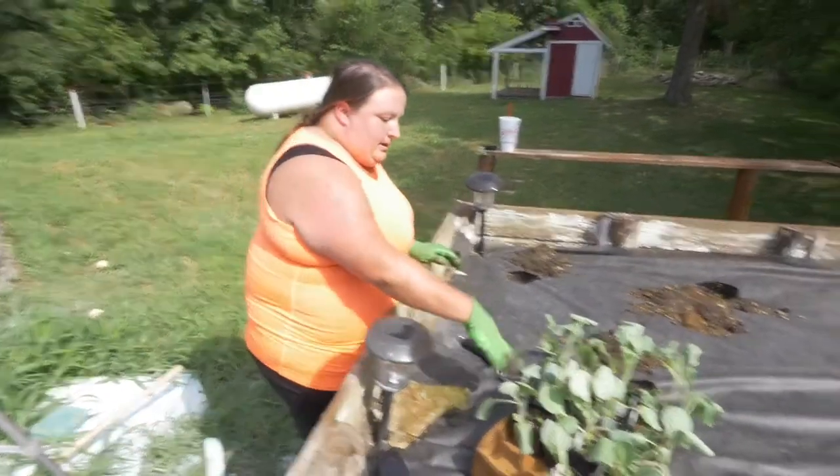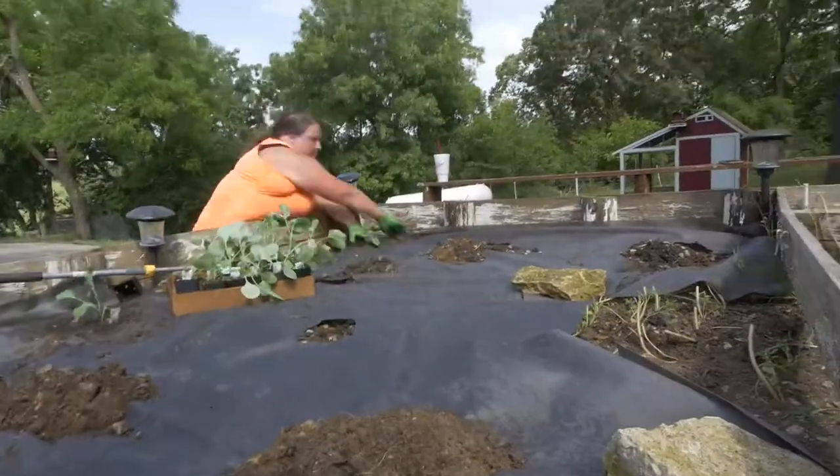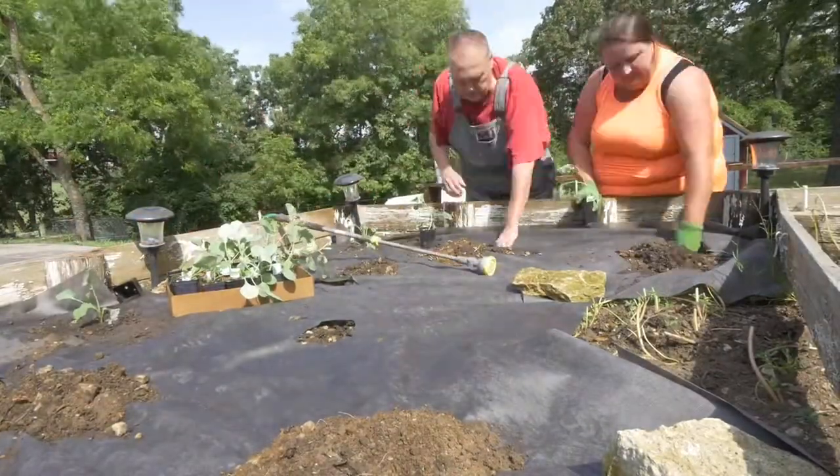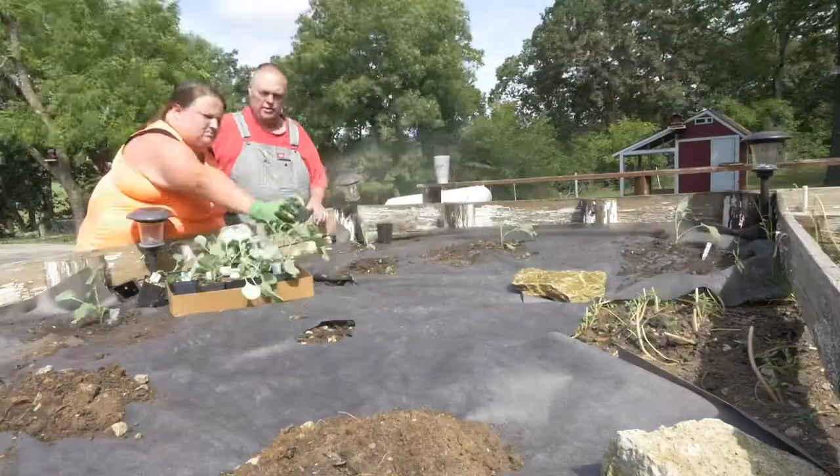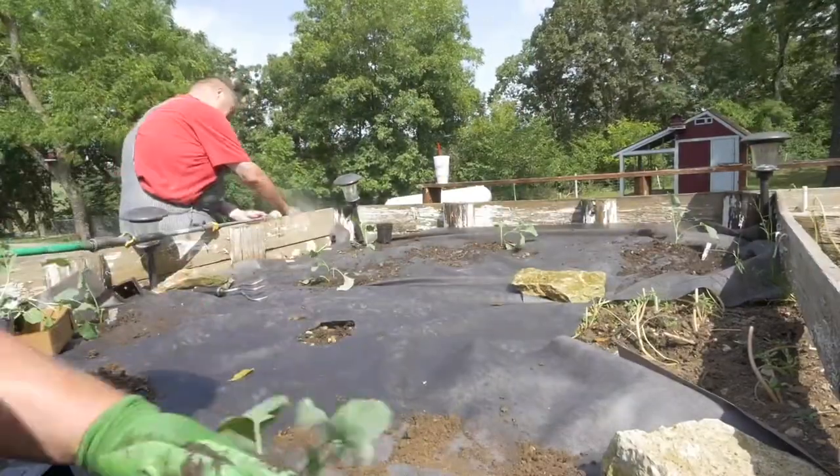We were able to get the broccoli in. I'm going to spend probably the next two hours trying to get the next bed done — we'll see how this turns out. We've never had a fall garden before, never used landscape fabric, and I've never used seedlings from this place. And you never used your dad. And I never used my dad. As always, thanks for watching. See you next time.